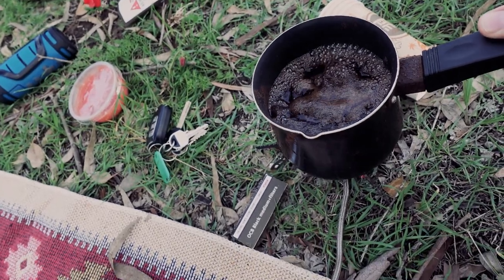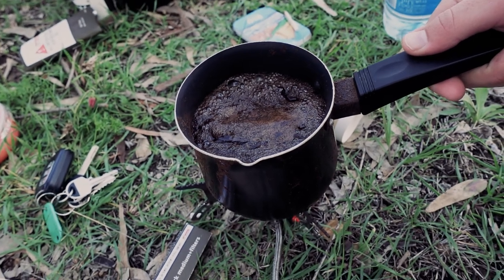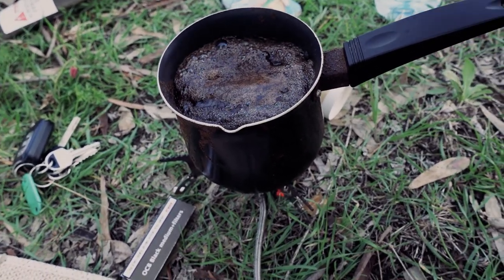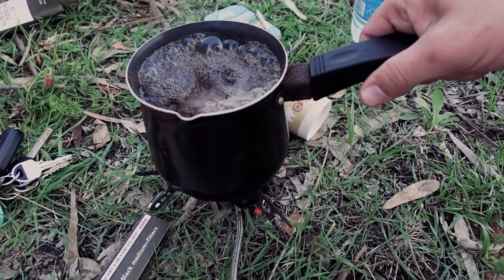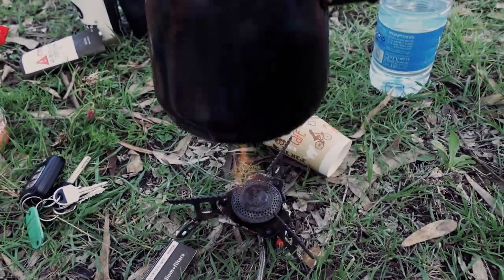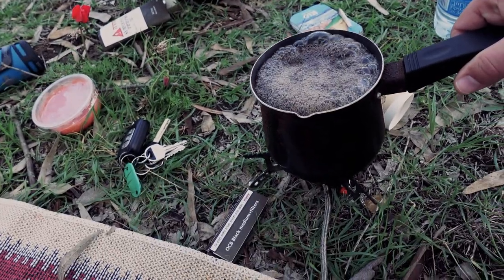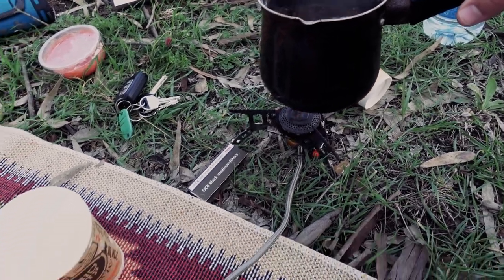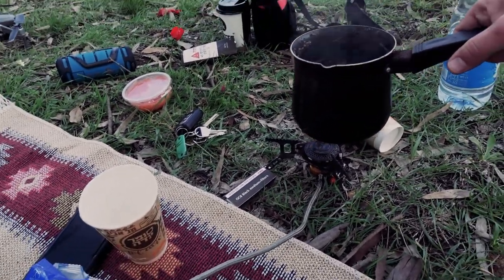People say you stir it seven times for the best coffee, and you don't let it boil over too much — that would destroy the coffee. Three, four, five, six — seven! Now we can turn off the fire. Thanks Jim.